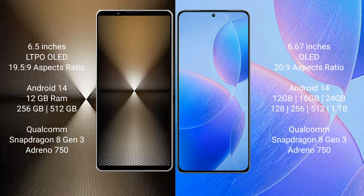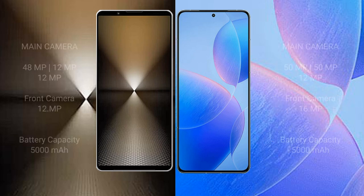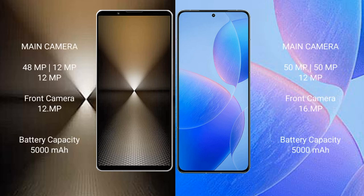Sony Xperia 1 Mark 6 features a Qualcomm Snapdragon 8 Gen 3 processor. Redmi K7T Pro comes with 12GB, 16GB, or 24GB RAM and 256GB, 512GB, or 1TB internal storage, also with a Qualcomm Snapdragon 8 Gen 3 processor.